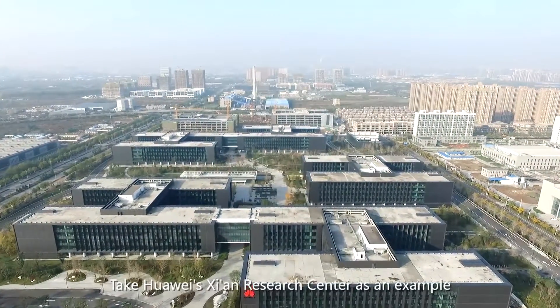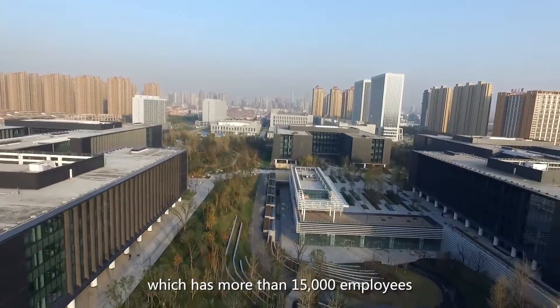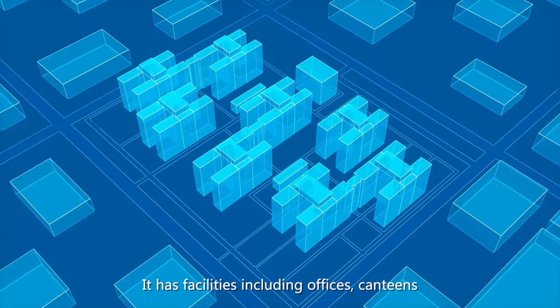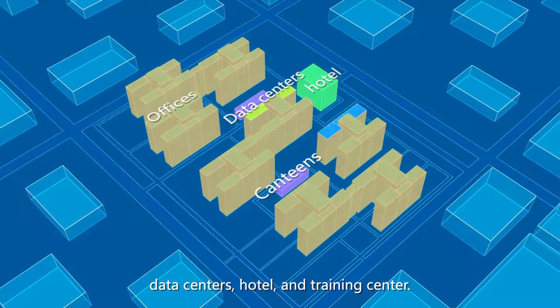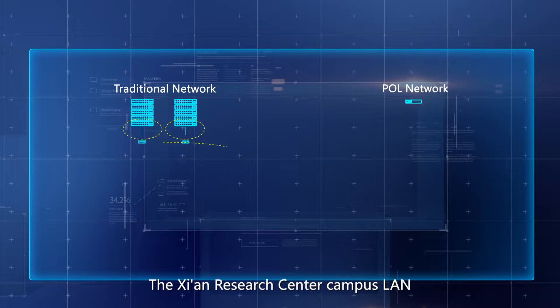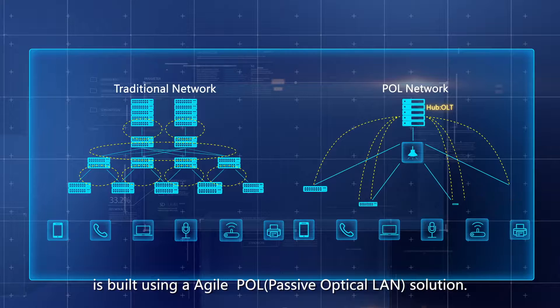Take Huawei's Qiyan Research Center as an example, which has more than 15,000 employees. It has facilities including offices, canteens, data centers, hotel, and training center. The Qiyan Research Center campus LAN is built using an agile POL solution.